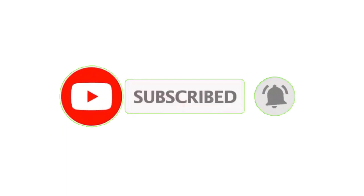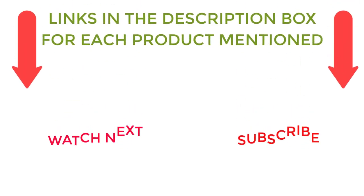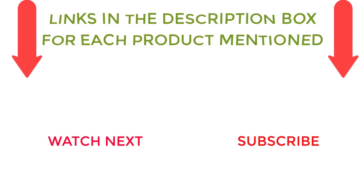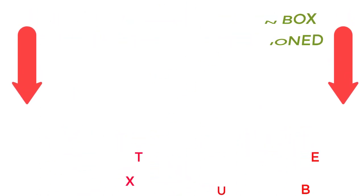That's all from my end. I make helpful videos daily, so do subscribe to my channel. If you need more information or want to know product prices, check out the description. For any questions or problems, please comment below. Stay updated with our cool products.